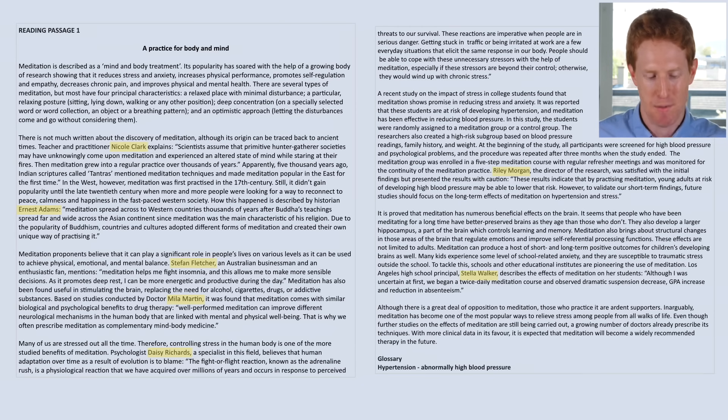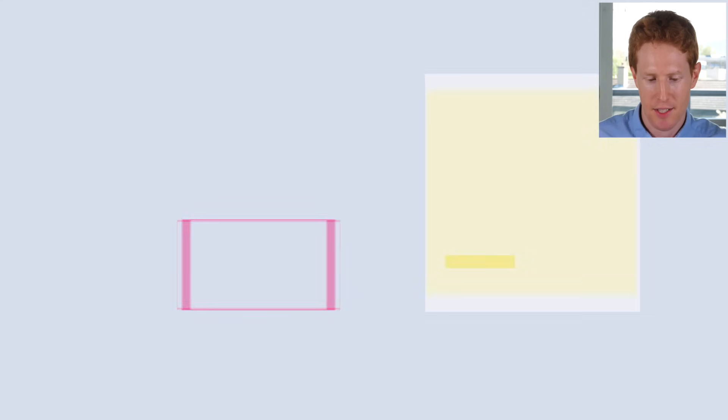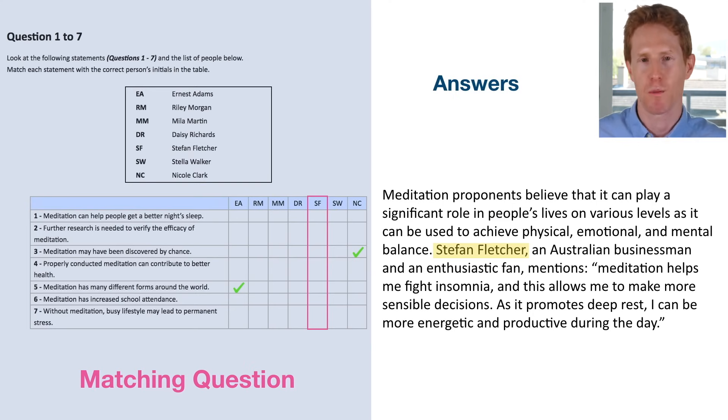Next, we go to Stefan Fletcher. The answer in this case is option one — meditation can help people get a better night's sleep. How do we know? The text says 'meditation helps me fight insomnia.' Insomnia is the state of not being able to sleep. So if Stefan Fletcher meditates, it helps him fight insomnia — meaning it helps him to sleep. So option one is Stefan Fletcher.